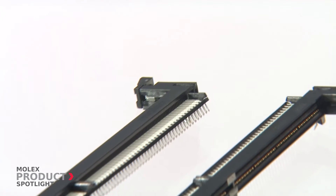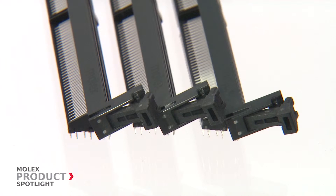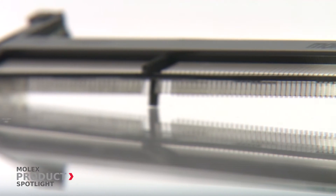With their compact, efficient, eco-friendly design, Molex's halogen-free angled DDR4 DIMM sockets are the solution in the ever-shrinking chassis space dilemma.